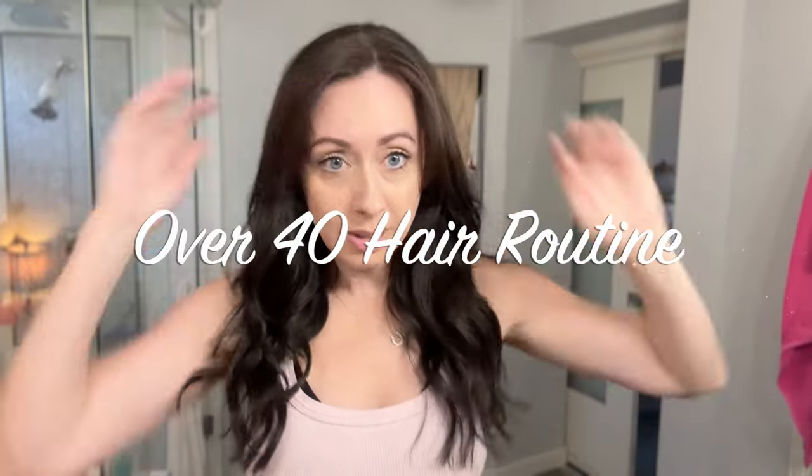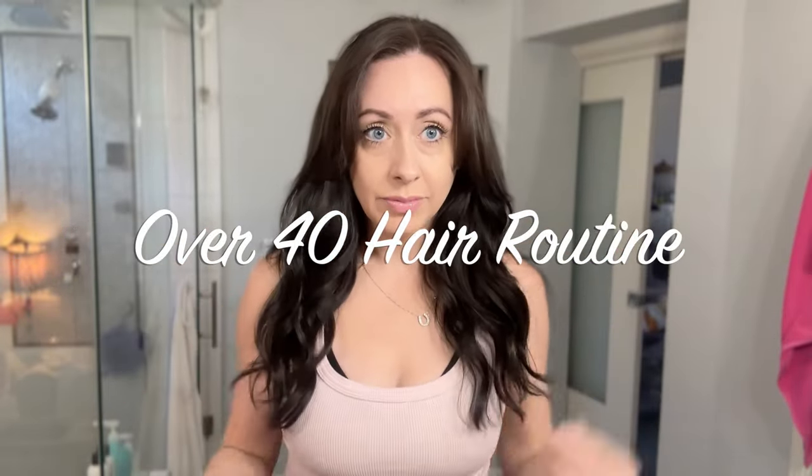Today I'm going to share my healthy hair routine. I am 44 and my hair got super damaged when I was coloring it lighter, red, and that. So I'm going to show you guys my current routine right now.